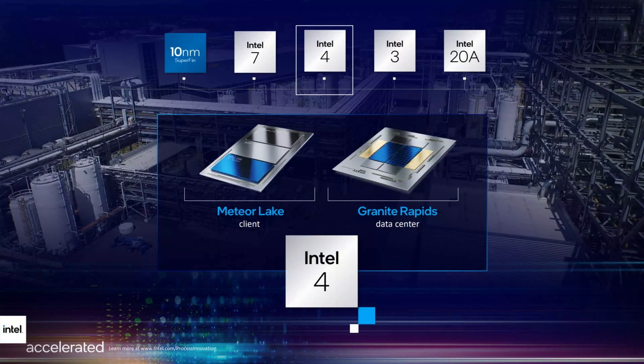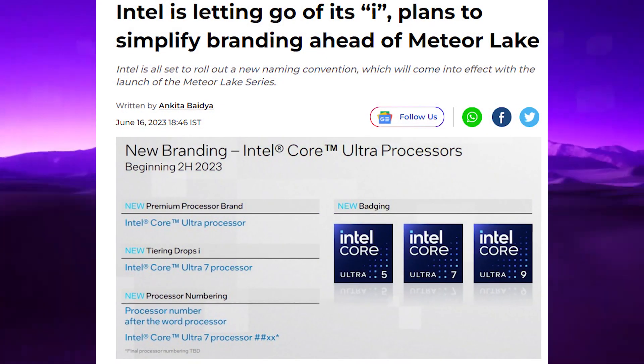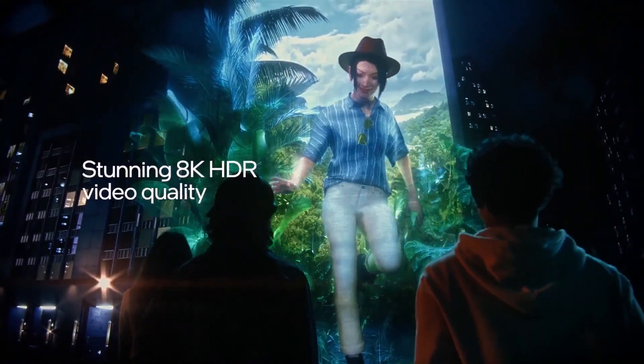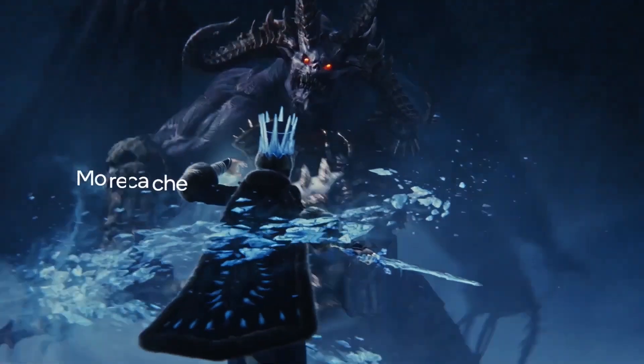Meteor Lake is Intel's upcoming processor architecture, succeeding Alder Lake. It brings advancements and performance improvements to enhance the computing experience. Meteor Lake offers advanced process technology, improved performance, power efficiency, and enhanced support for the latest technologies like PCIe 5 and DDR5 memory.